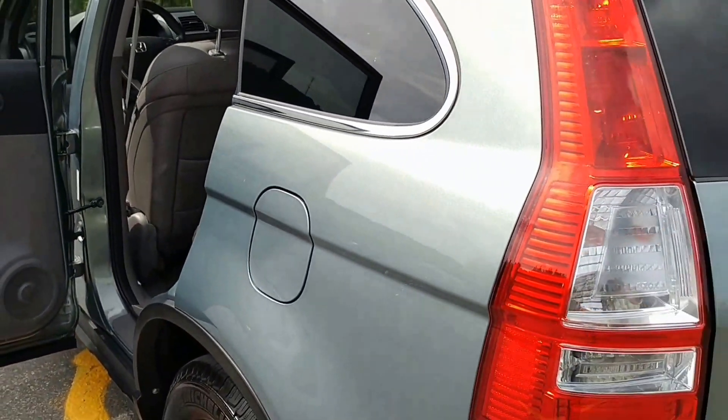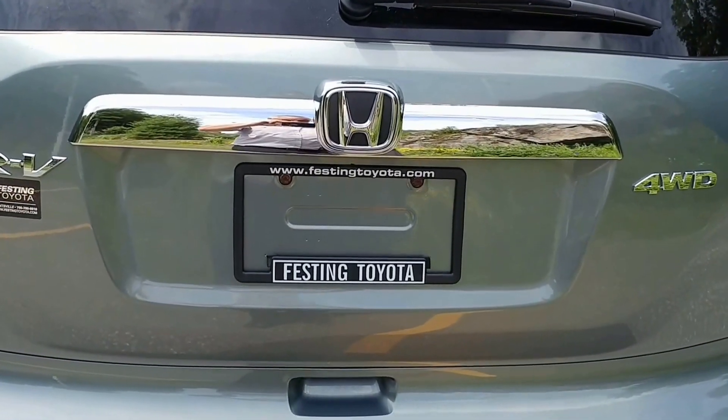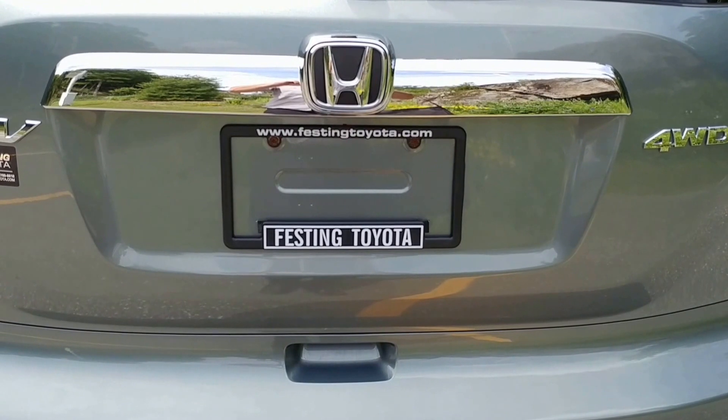This one shows very very well, and remember you can have it all, but you can only get it right here at Festing Toyota.